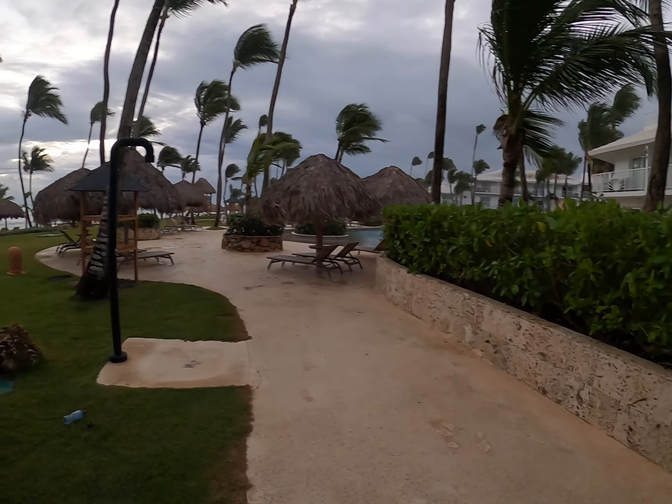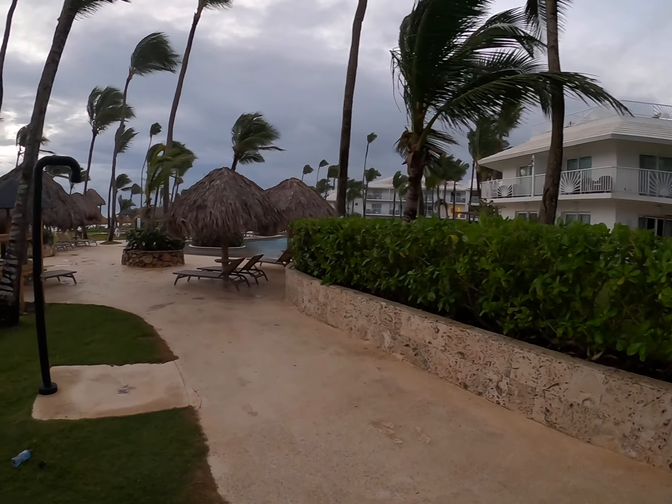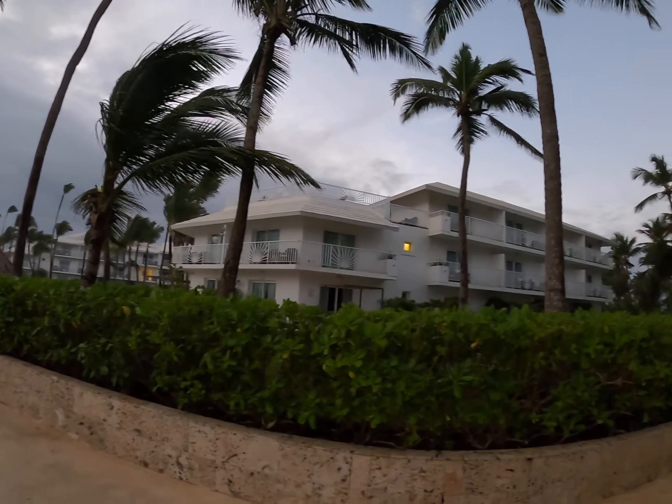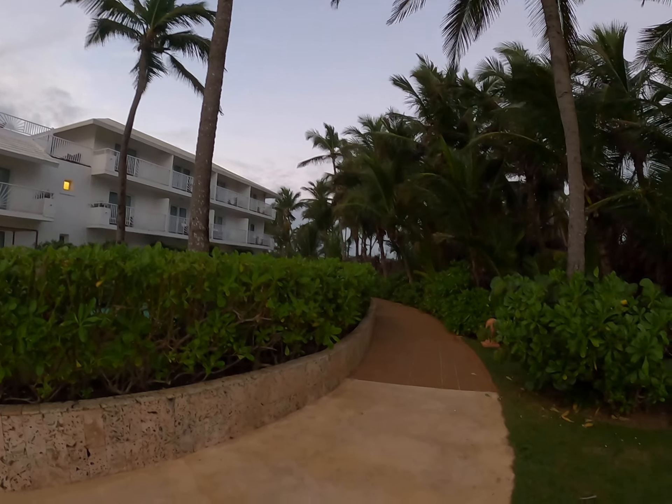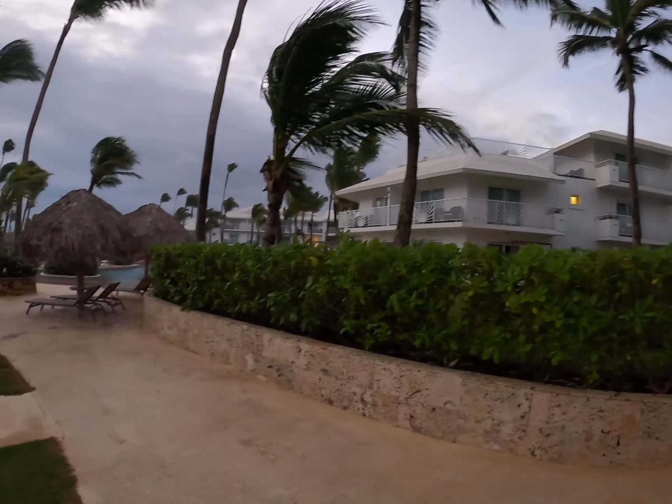All right, this is our walkthrough part two. I'm at the north or west end of the resort, non-club section. Lots of accommodations over here. Lovely pathway that you can walk around the entire resort.